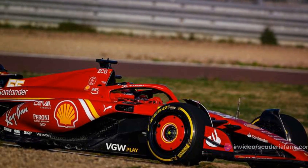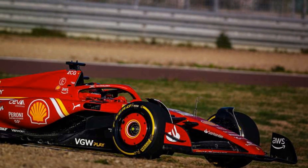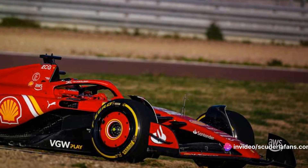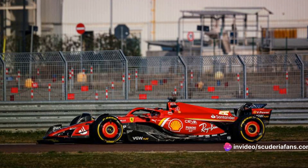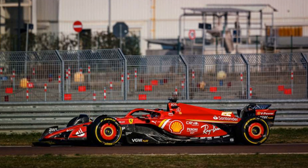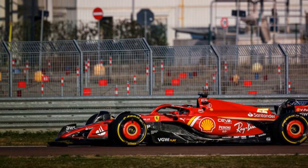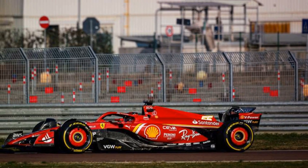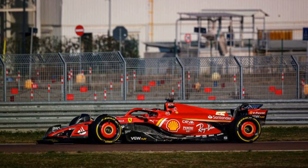Initial impressions of this bold design are positive. The drivers have reported better sensations and there's a palpable sense of optimism in Maranello. The Bahrain pre-season testing session, which is right around the corner, promises to be an exciting opportunity to see the SF24 in action. The true potential of the SF24 is yet to be unveiled, but one thing is clear: Ferrari, with its innovative spirit, is set to redefine the boundaries of speed.